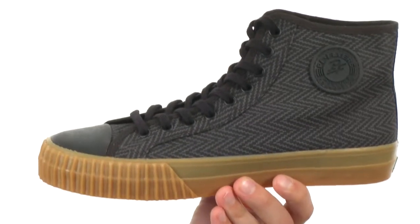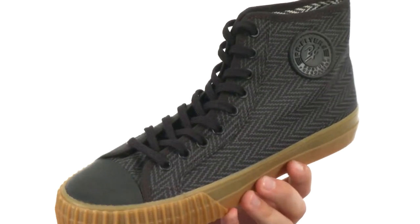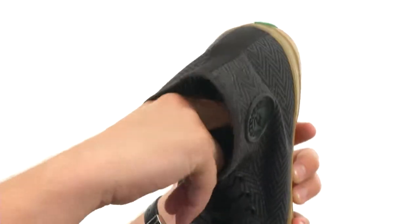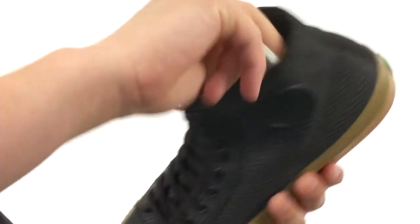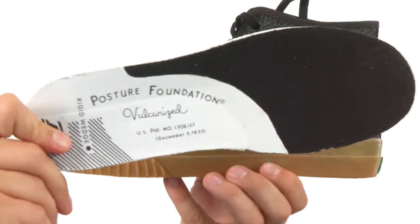These great-looking shoes are made out of a durable canvas upper with the zigzag pattern throughout. Got a traditional lace-up closure in the front with a soft breathable lining on the inside. Lots of comfort down there in that footbed as well. You also have this removable insole that is super thick and padded, so keep your feet feeling great all day long.